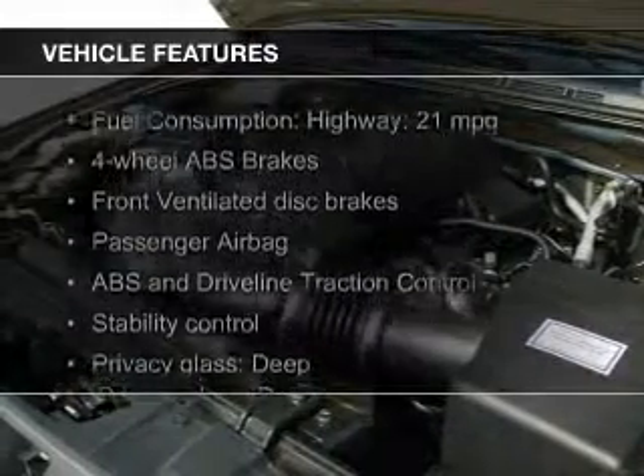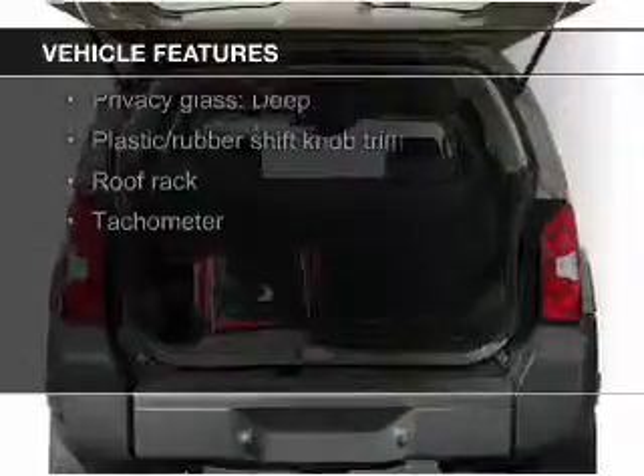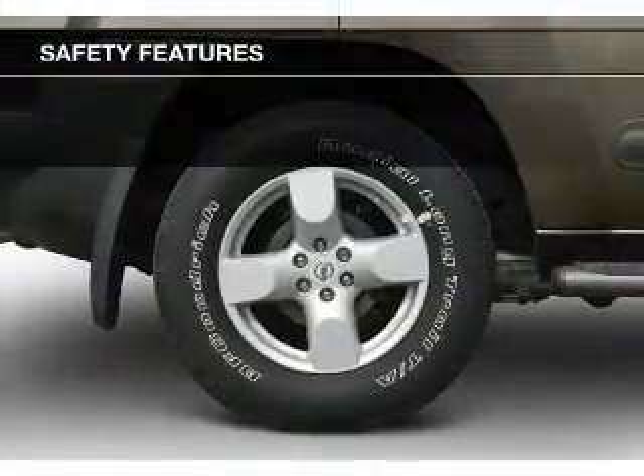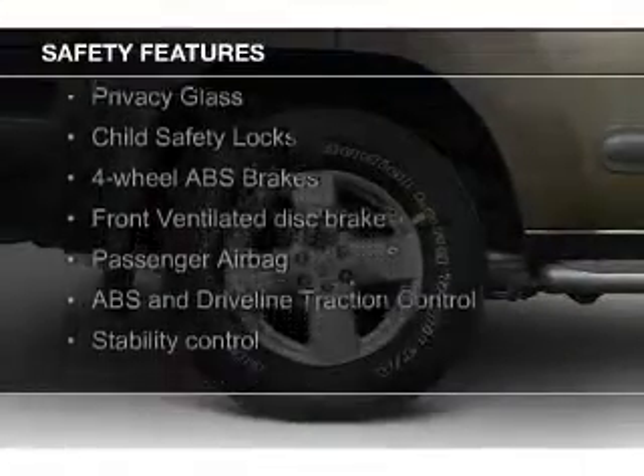The features include an adjustable tilt steering wheel, split rear seats, privacy glass, air conditioning, power steering, and AM-FM stereo with a CD player.